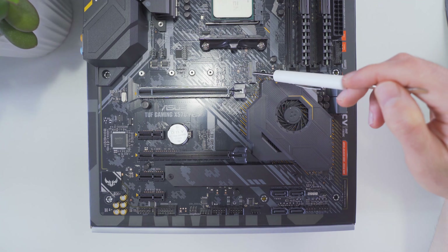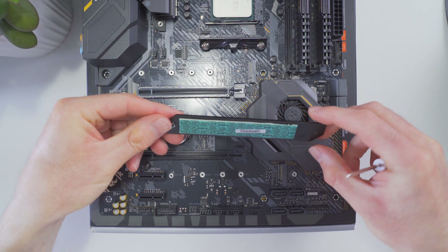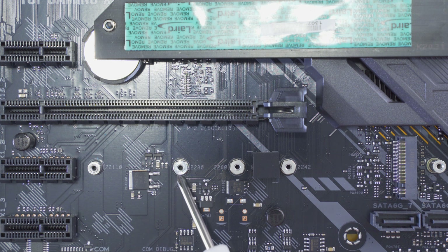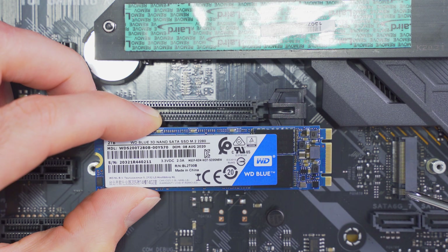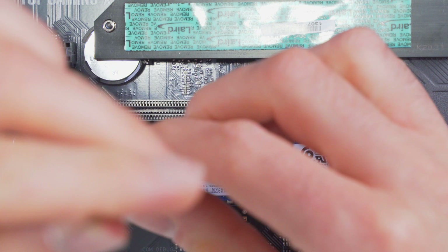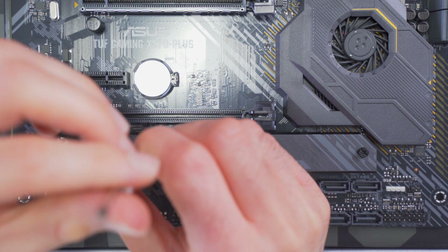Let's get our M.2 drive installed next. There's an M.2 connector just below the CPU socket and another one at the bottom beneath a metal heatsink — I'm going to install the drive into the location with the heatsink. First we remove the screws on either side and set the heatsink aside. The most common drive size is 2280. The drive is notched or keyed and needs to fit into the corresponding section on the M.2 connector, so we slide it in as far as it'll go. It's normal for the drive to stick up when first installed — the mounting screw holds it down. On the back of the heatsink there's a thermal pad that transfers heat from the drive, so always make sure you remove any coverings before installation, then place it on top and reinstall the two screws.